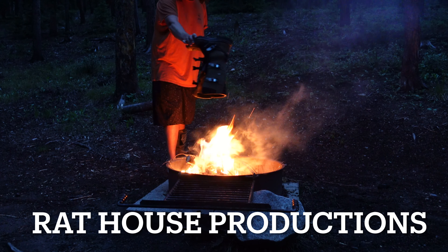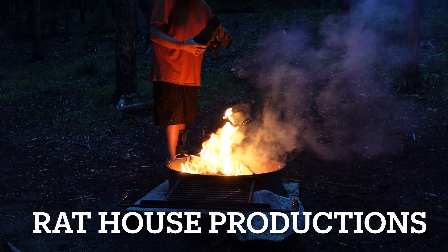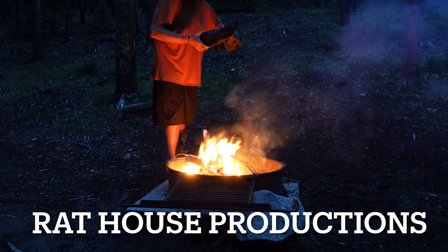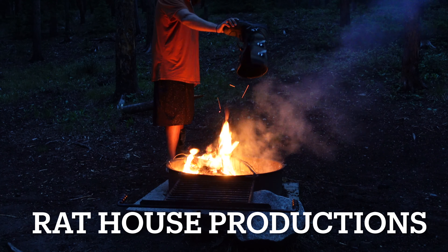Thank you so much for watching part 7 of my Transamerica Trail Adventure Across America series. In part 8 I battle my way through the wild storms of Colorado and meet some amazing people along the way. See you there, friend!